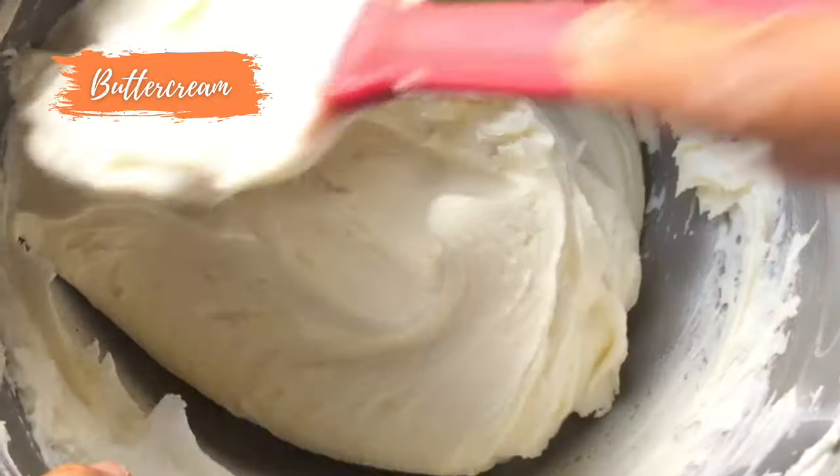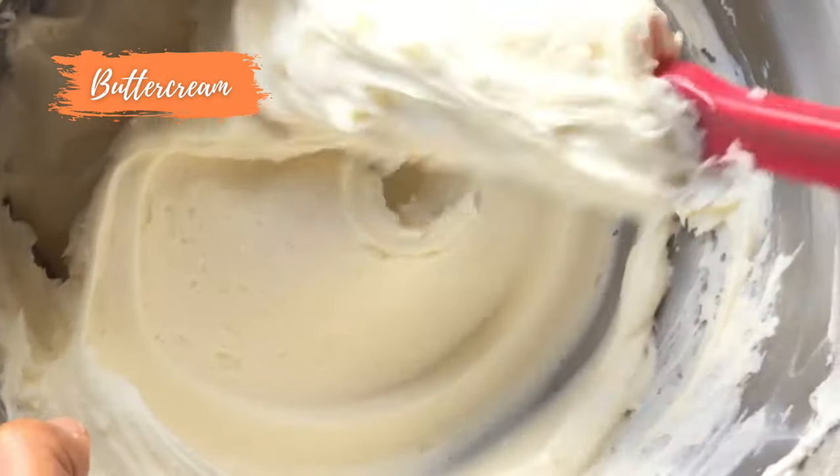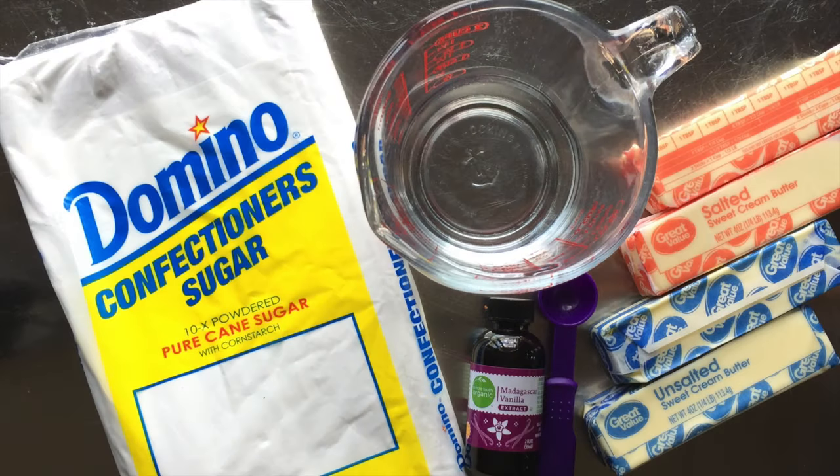First let's explore the ingredients. Buttercream is typically made of four different ingredients including butter, powdered sugar, water or milk, and flavoring.